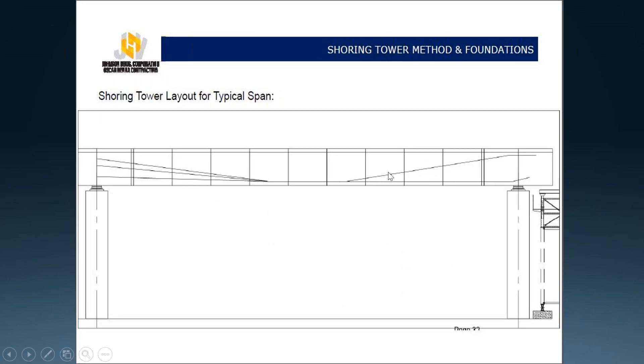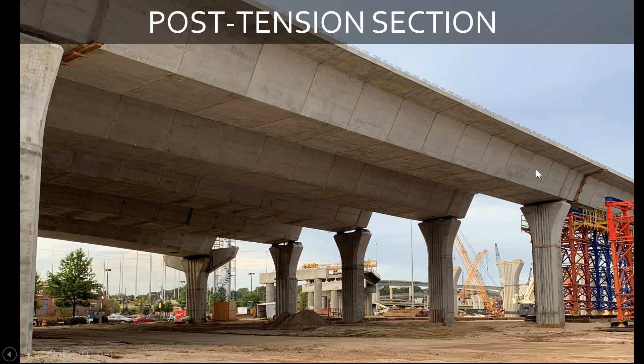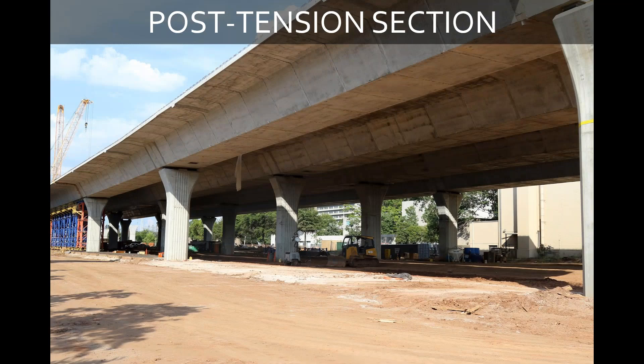And then they'll post-tension each span with these tendons, which is a group of strands that go through the segments and will actually support each span by post-tensioning them in each direction. This is a view of spans that have been post-tensioned and are carrying the loads after the post-tensioning. Another view of spans that have been completed.